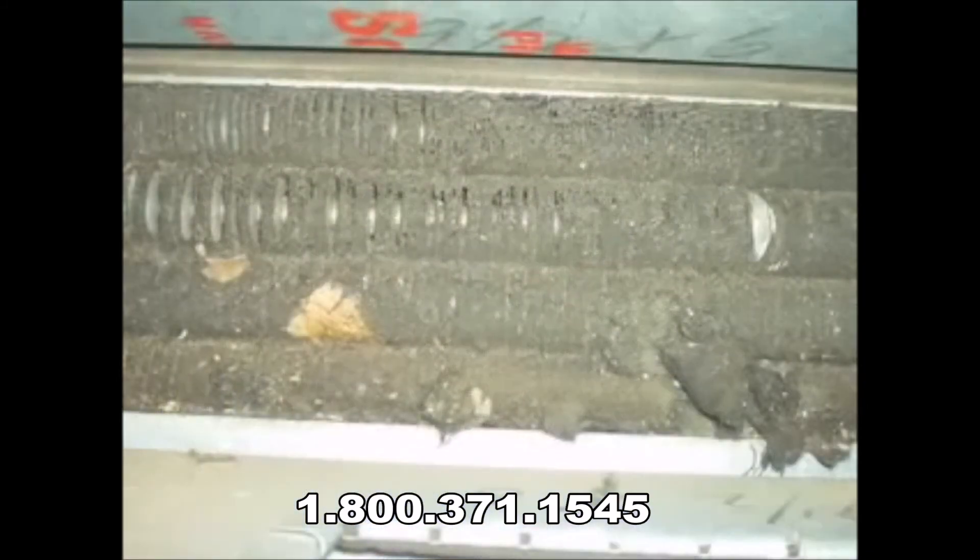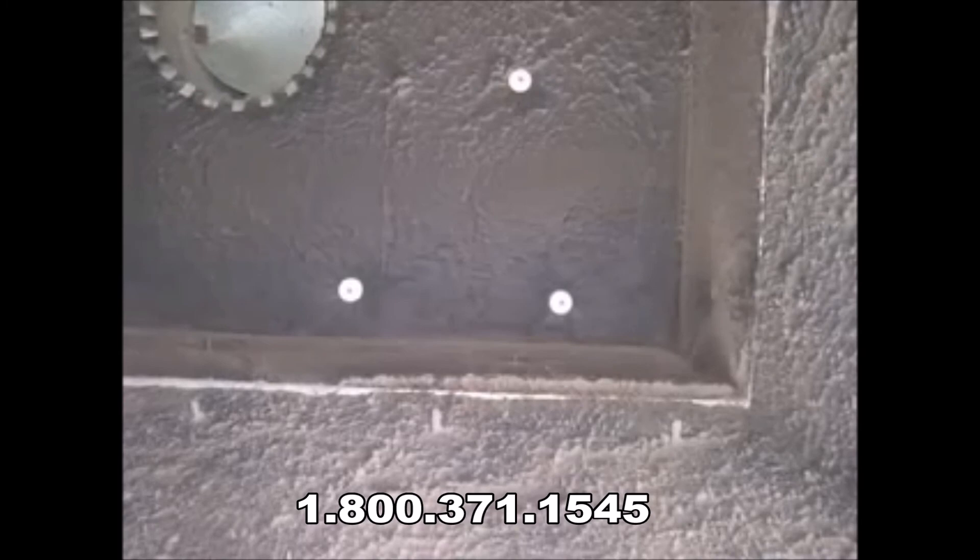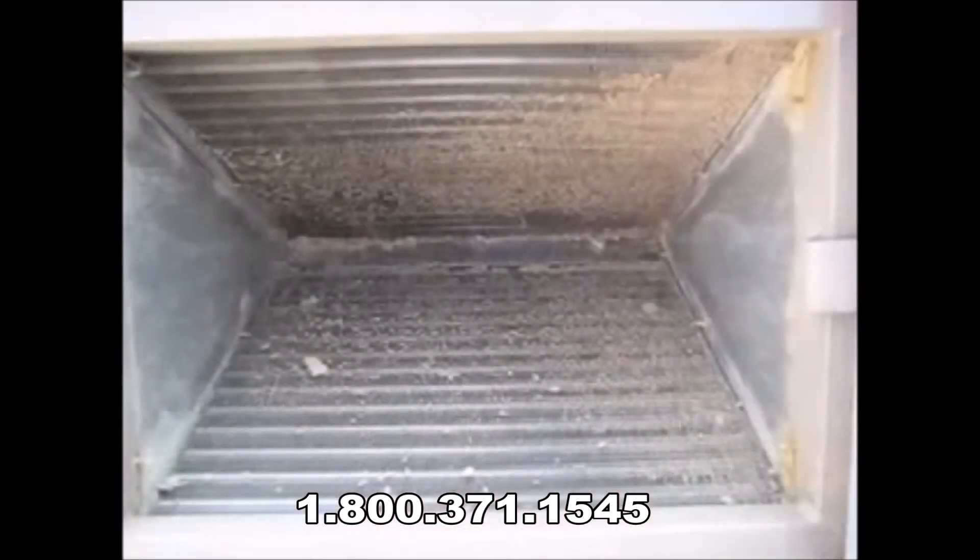On average, this contaminated air recirculates throughout your home five to seven times per day. Why does it matter? This can develop into a serious problem. The buildup of these contaminants on components such as blowers and cooling coils can lead not only to unhealthy air for your family to breathe, but also to higher energy bills. These contaminants can cause your system to work harder and run longer, shortening the life of your equipment.